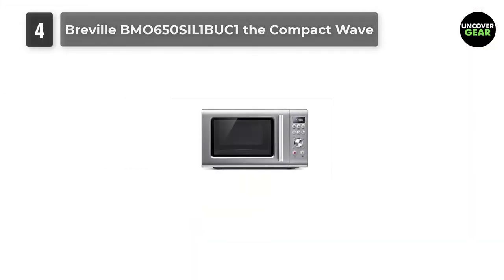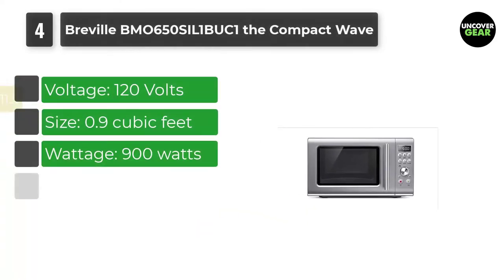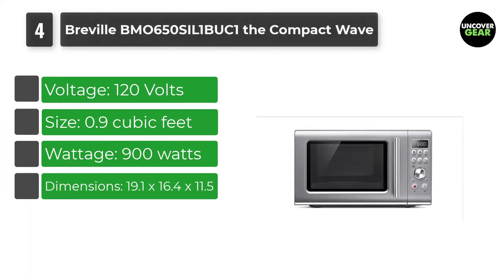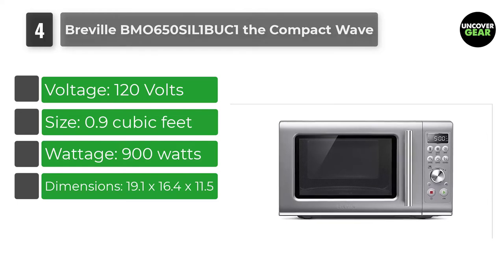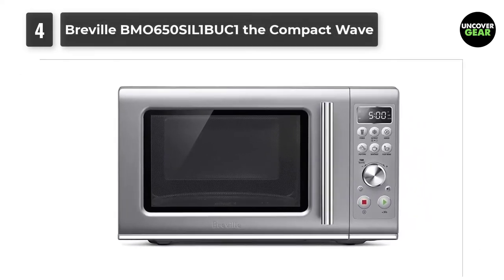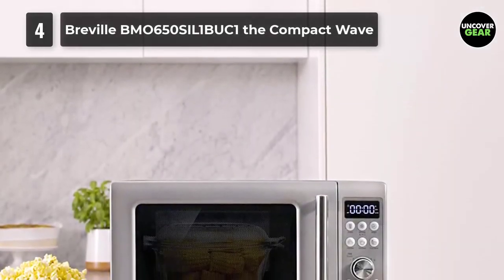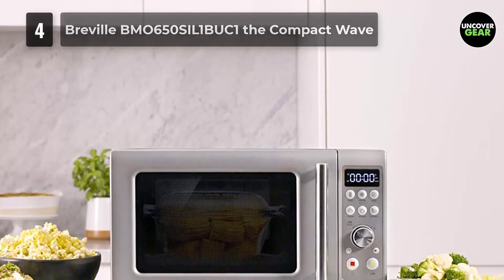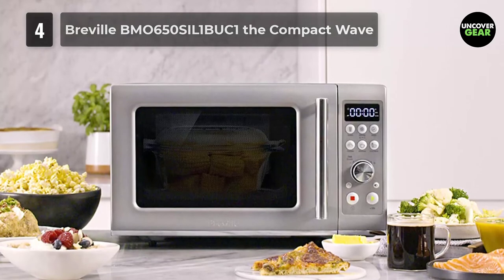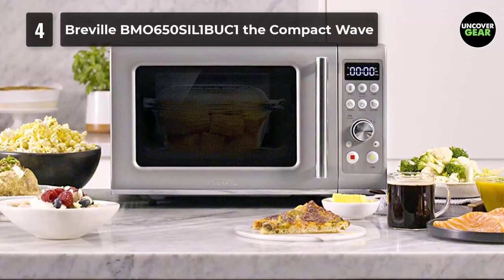Number 4: Breville BMO650SL1BUC1 The Compact Wave. We love the thoughtful construction of Breville appliances, and this quiet and attractive microwave is no different. A mute button turns off all beeps, and the soft-close door claims to be 80% quieter than most microwaves on the market. We no longer need to remind our kids to shut the microwave door gently — even when slammed, it automatically catches and closes quietly. The control panel is large and the slightly raised buttons are easy to press.